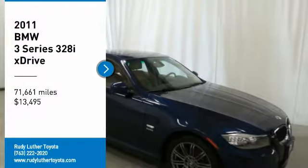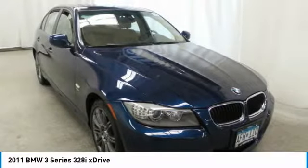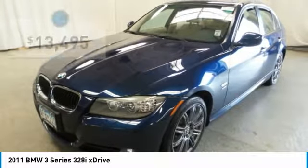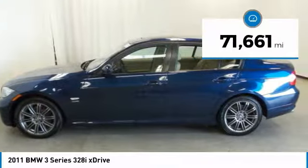We are pleased to show you the 2011 3 Series. Proof that all good things come in threes. The BMW 3 Series has a well-deserved reputation for packing outstanding driving dynamics and excellent quality, and is priced below $15,000. This vehicle has less than 75,000 miles.